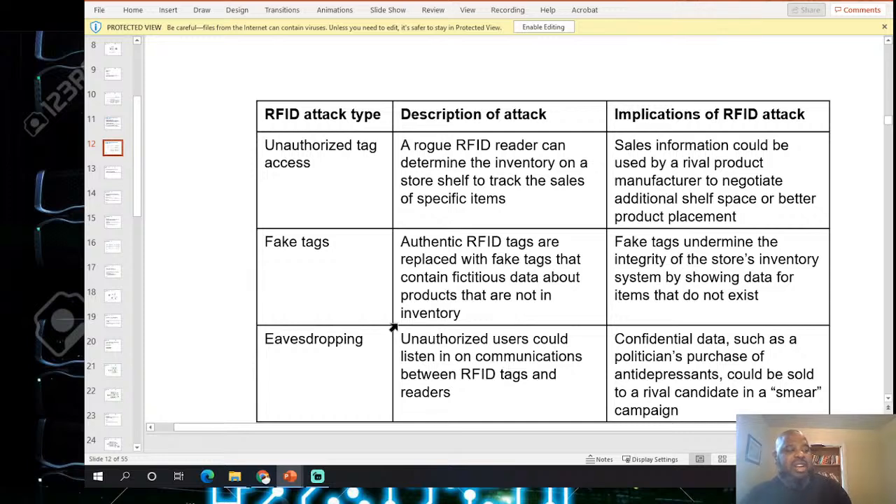RFID attack types include: unauthorized tag access — a rogue RFID reader can determine the inventory of a store or track sales of a specific item; fake tags — authenticated RFID tags replaced with fake tags containing false data about products not in the inventory; and eavesdropping — unauthorized users listening in on communication between the RFID tag and the reader.